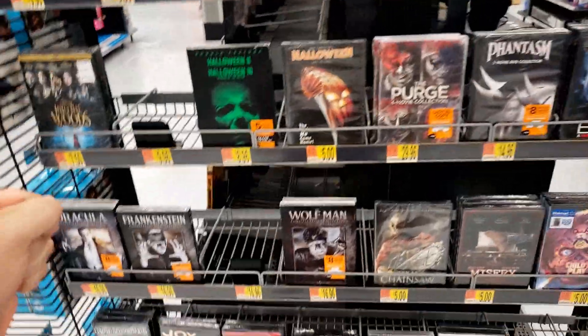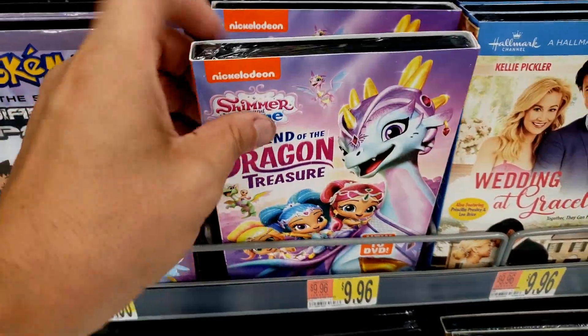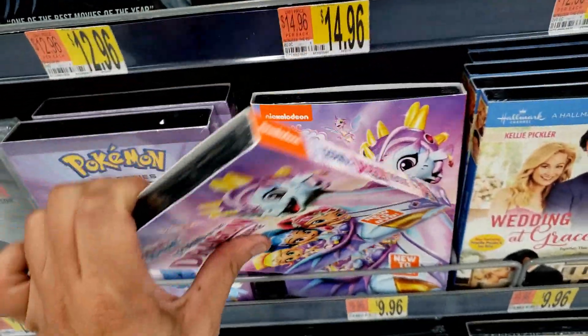I am so freaking pumped — seeing this stuff just makes me happy. They have Legend of the Dragon Treasure. I'm just joking — okay, I regret doing that stupid joke. All right guys, that's pretty much it for Walmart, let's get on out of here and I'll show you what I picked up today.